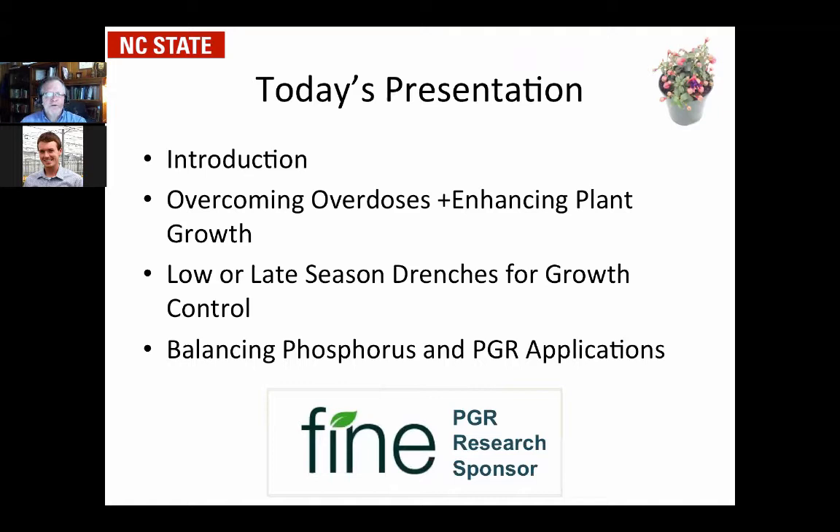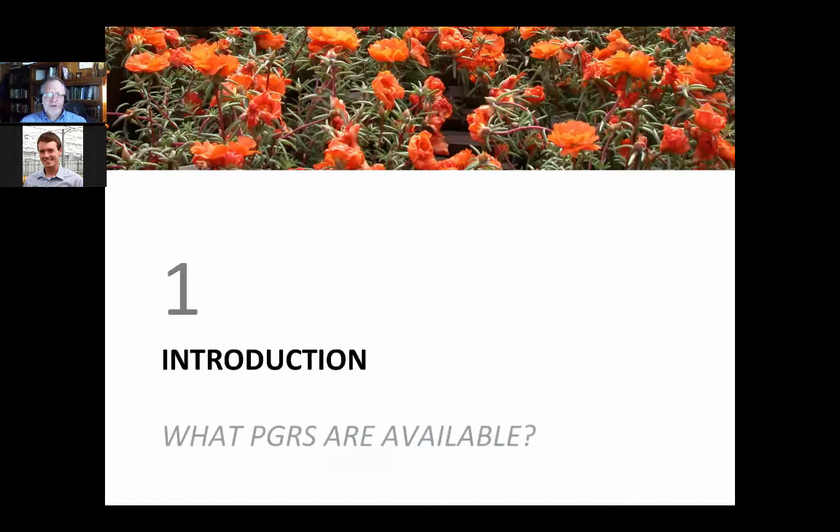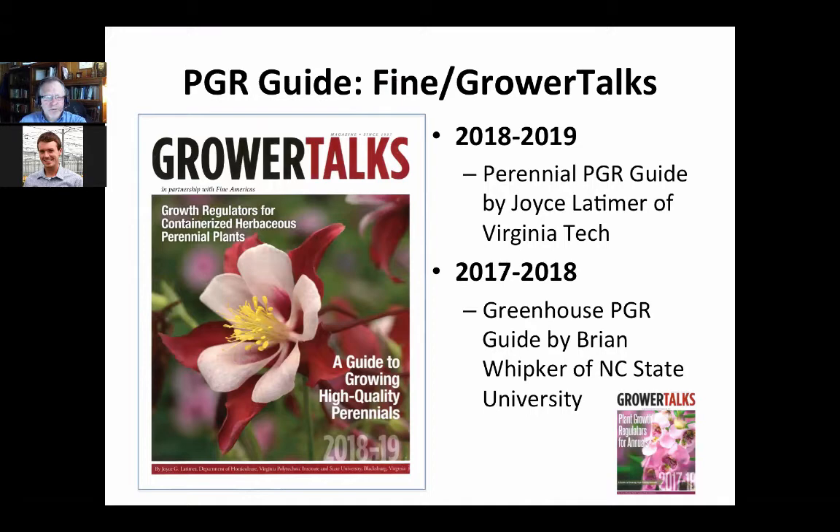Just a brief overview of what PGRs are available. If you go to the FINE website, you can get the new guide — the perennial guide that Joyce Latimer heads. It came out in January, and the annual one came out last spring. Joyce and I alternate years updating one or the other, and both are available as PDFs from the FINE America's website. At most trade shows with a FINE booth, the marketing reps will have a good supply of those guides.